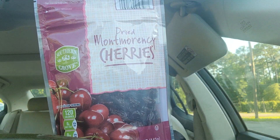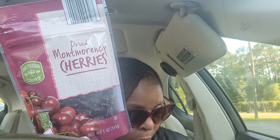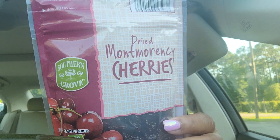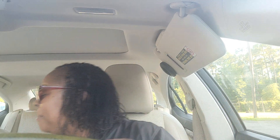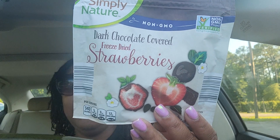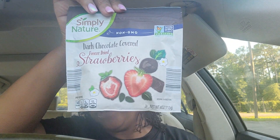I got some dried cherries — those were $3.49. And the next item I want to try on camera because I've never tried them before: I got dark chocolate covered freeze-dried strawberries. The dried cherries were $2.49 and the freeze-dried strawberries were $3.49.